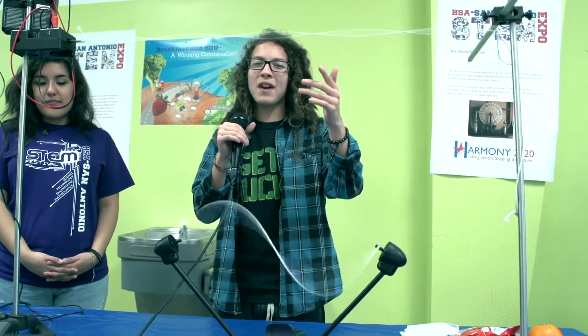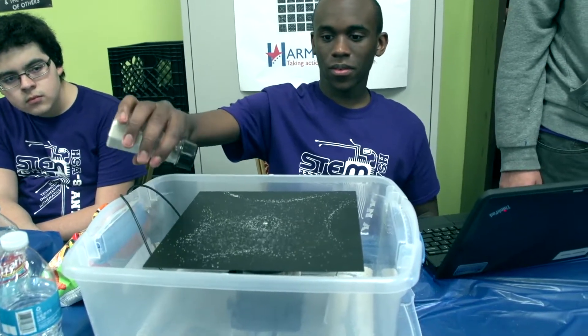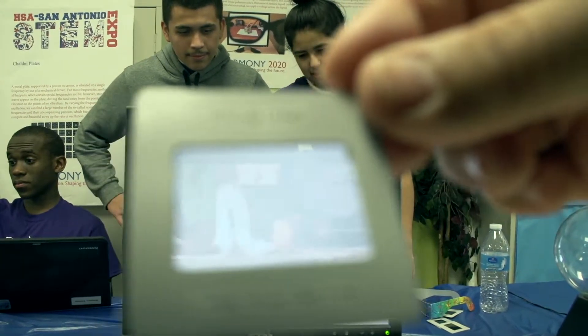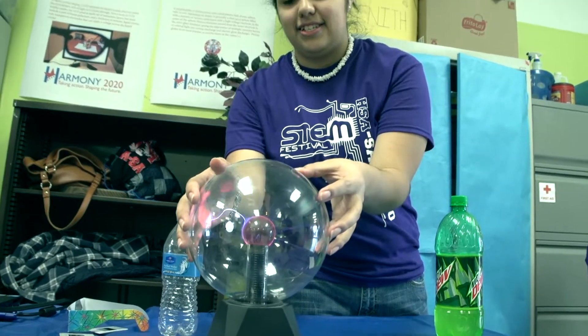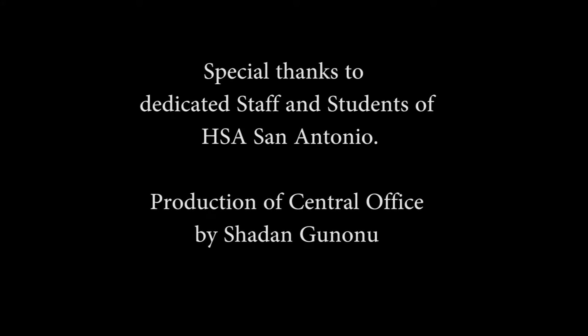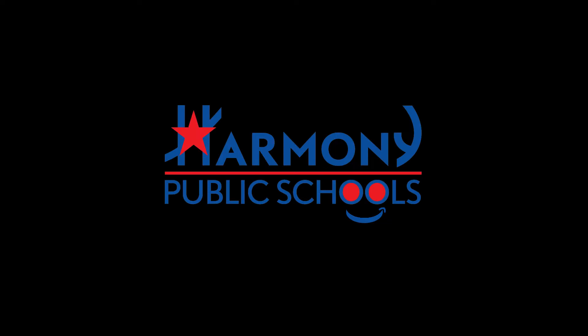This is the standing wave — it's kind of like a guitar string where it's vibrating up and down so fast that it looks like it isn't moving. You can just see things worked really well. Thank you.